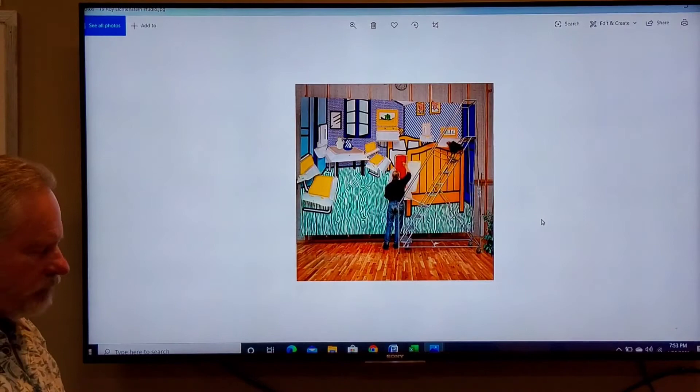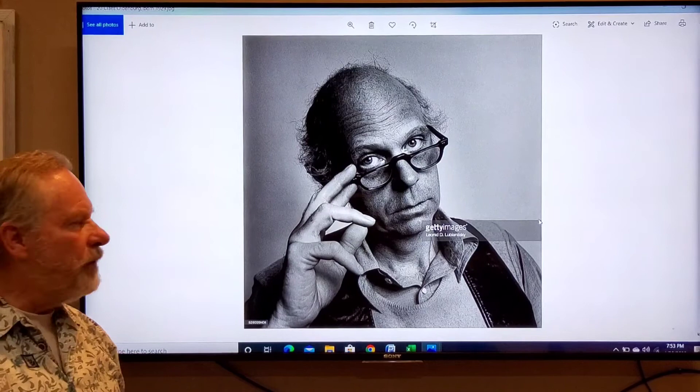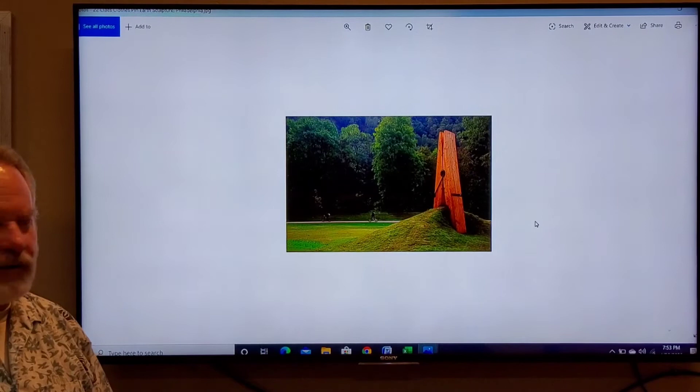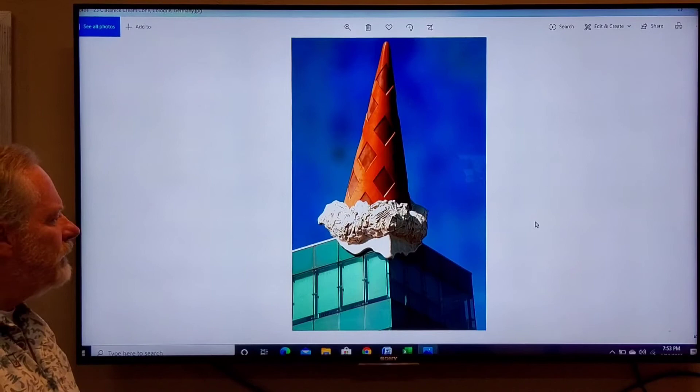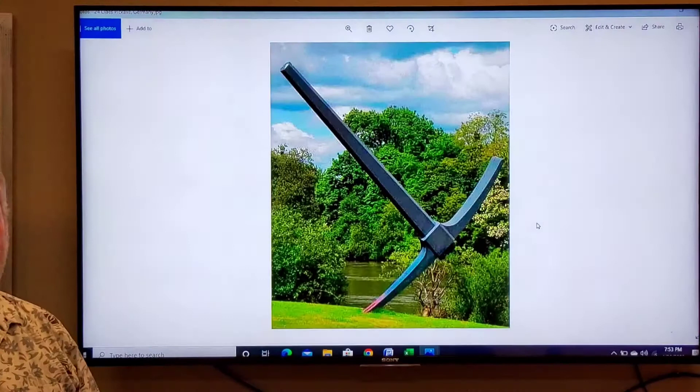Claes Oldenburg was actually a sculptor, but once again he's taking very common objects and, by increasing their scale, making them very monumental. This is a baseball bat in Chicago. This is a clothespin pinching the earth. This is a piece in Europe — a big ice cream cone on the corner of a building. And this is a pickaxe, just a very common object, but its scale is very, very large.